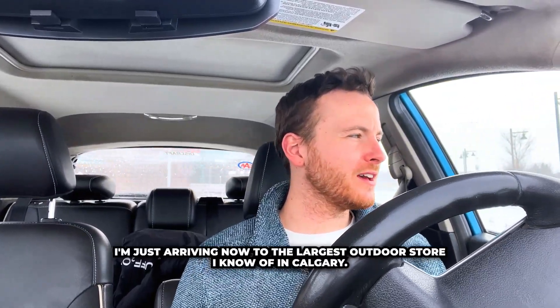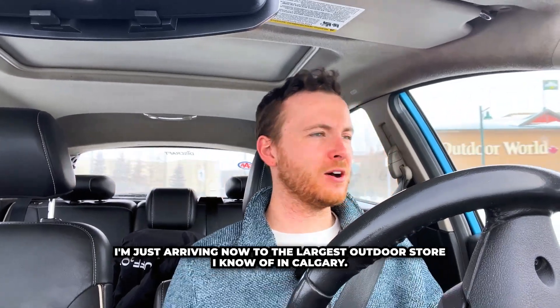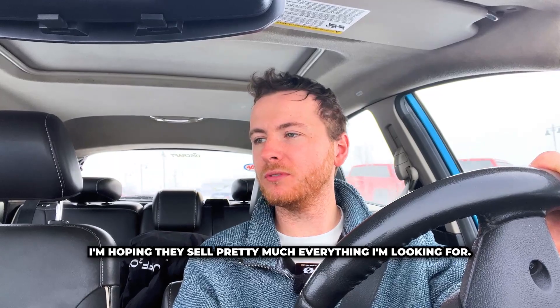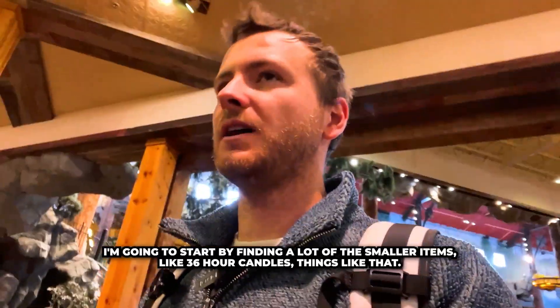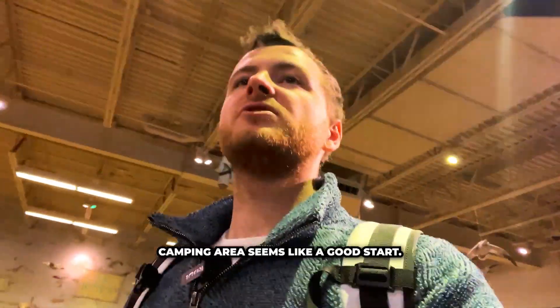I'm just arriving now at the largest outdoor store I know of in Calgary. I'm hoping they sell pretty much everything I'm looking for. We're about two hours in to grabbing everything so far. I'm going to start by finding a lot of the smaller items like 36-hour candles and things like that. The camping area seems like a good start.